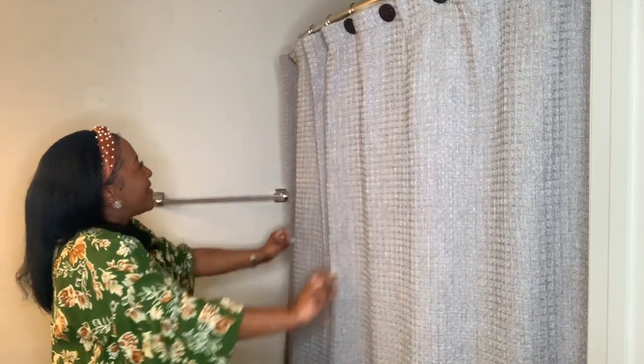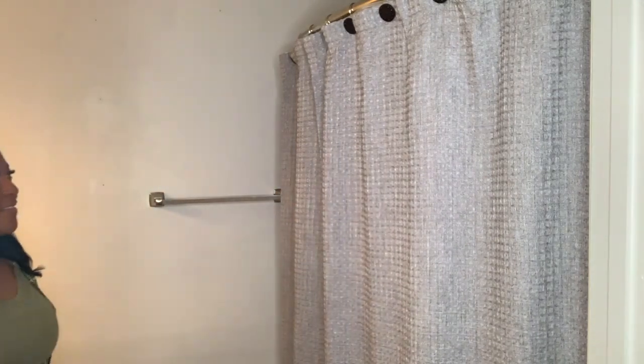I started with this gray shower curtain that I got from Target. This is probably one of the simplest shower curtains I've ever bought, but what drew me to this curtain was the waffle texture on it. It's a simple curtain but it has some personality.